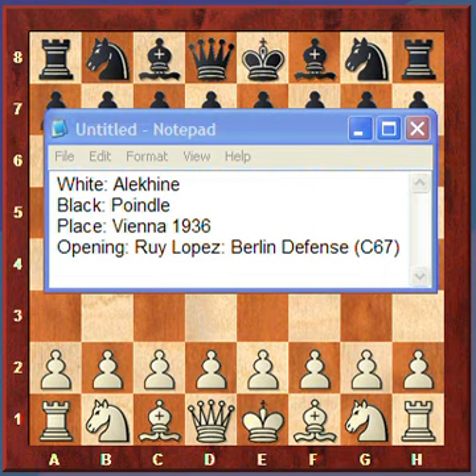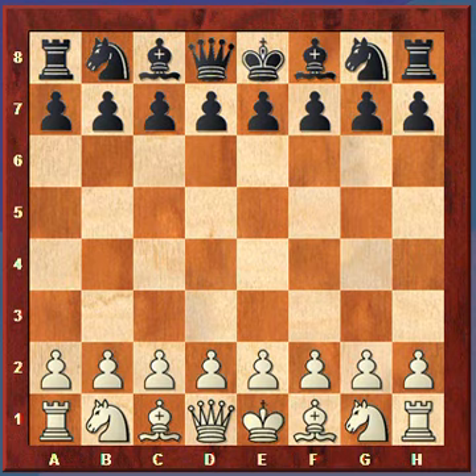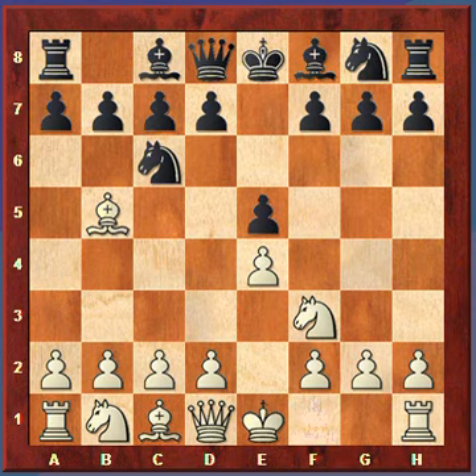I want to cover a game between Alekhine and Poindle, played in Vienna 1936. The opening is the Ruy Lopez Berlin Defense, ECO code C67. Alekhine was white and Poindle was black. The game started out with e4, e5, knight f3, knight c6, bishop to b5 — so we have the Ruy Lopez.